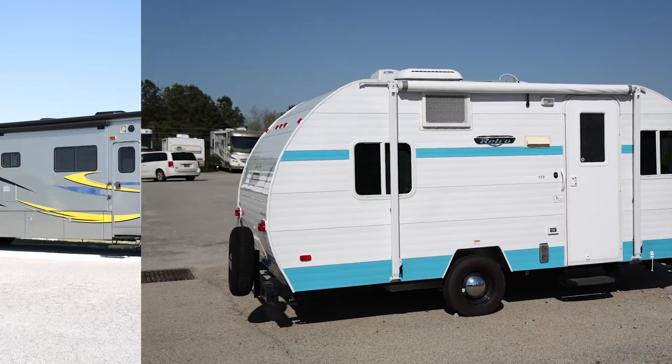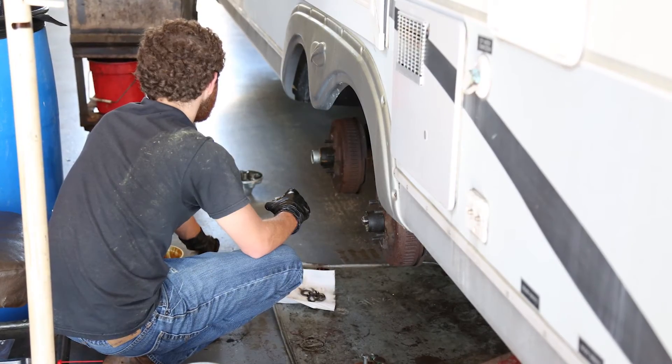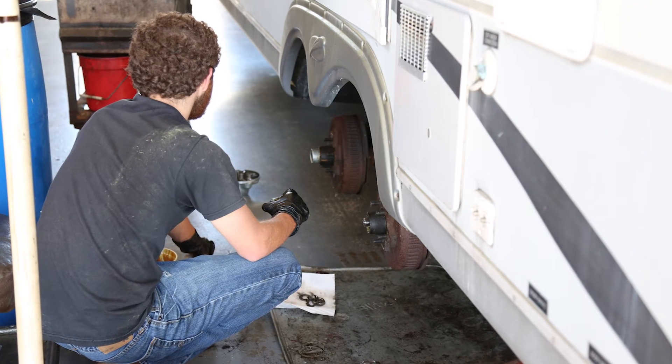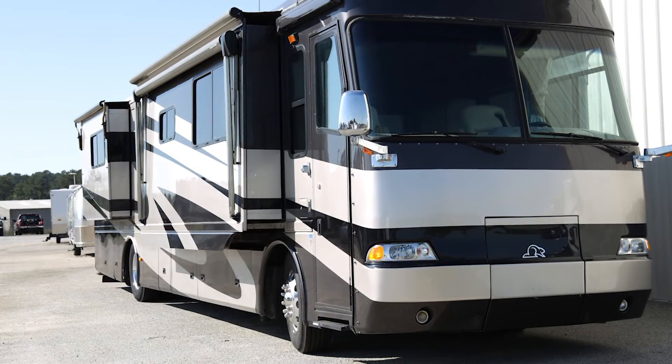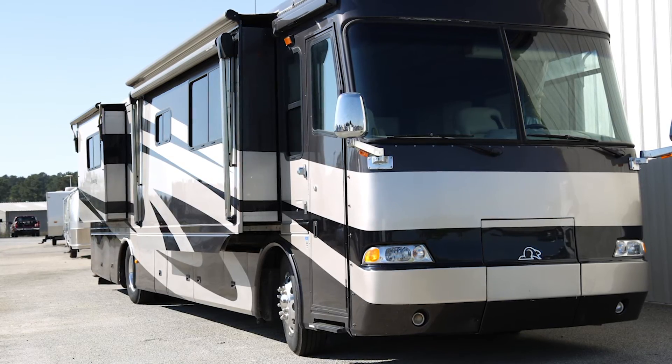No matter what size camper or motor home you have, Augusta RV is ready to help make your vacation better. Augusta RV will be happy to do any repairs needed on your travel trailer, fifth wheel, or even horse trailer. And if you own a motor home, Augusta RV would be glad to do any repair on the coach, but Augusta RV does not do engine, transmission, or drivetrain repairs.